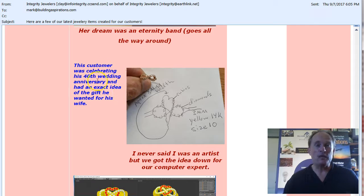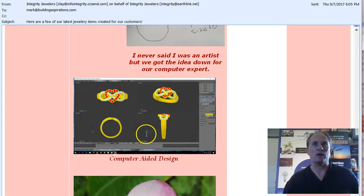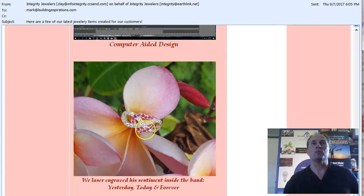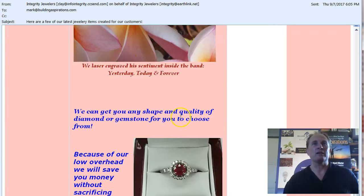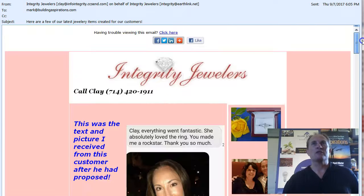That tells a 40-year anniversary story in this picture right here. And then he walks through how he designs it, and boom — shows you the final product right here. And then his contact information at the bottom.